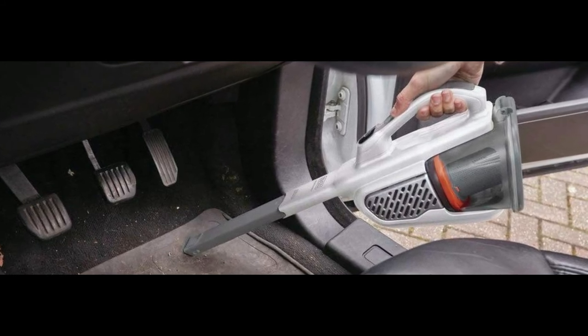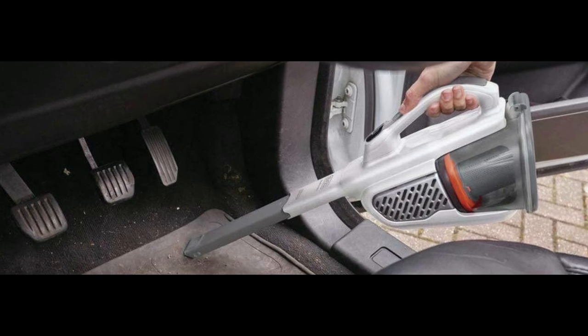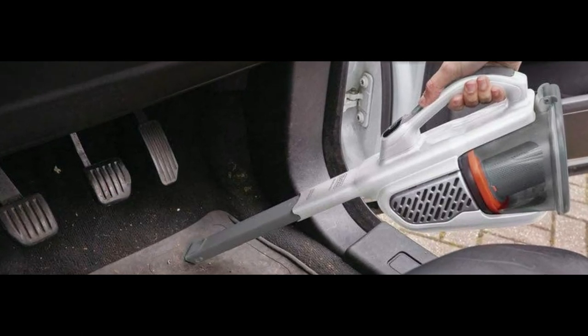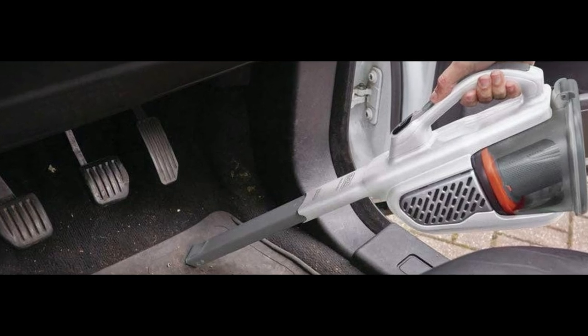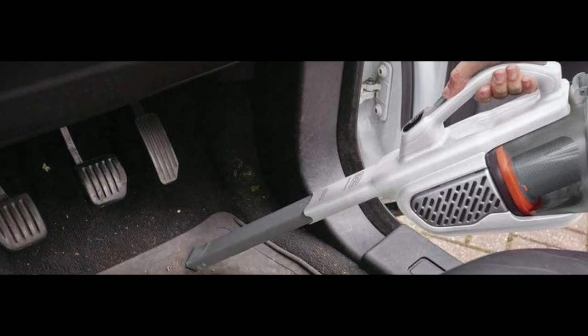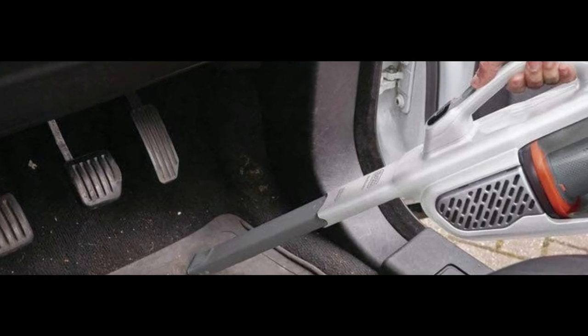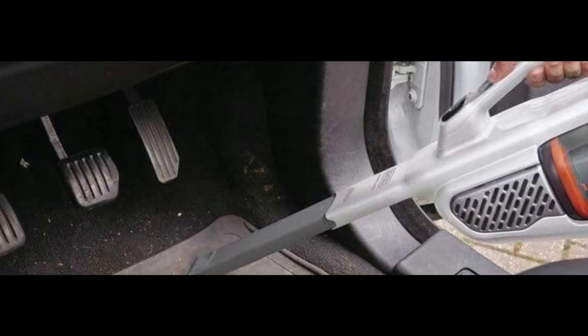It's a convenient option to keep around for quick clean-ups. Adding to its versatility compared to other handheld vacuums is this model's rotating nozzle, extendable crevice tool, and flip-up brush — all of which help to thoroughly remove dirt or debris from hard-to-reach places.